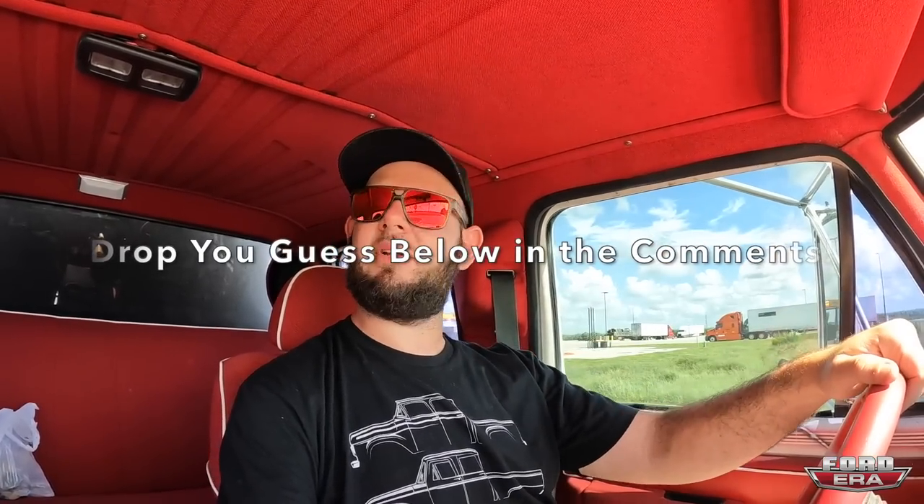Right now, before we do that, drop in the comment section below how much do you think this truck weighs.